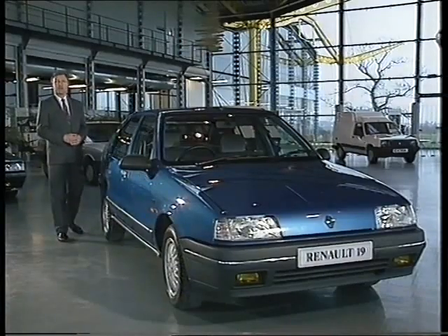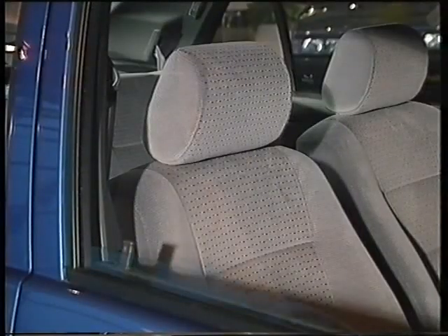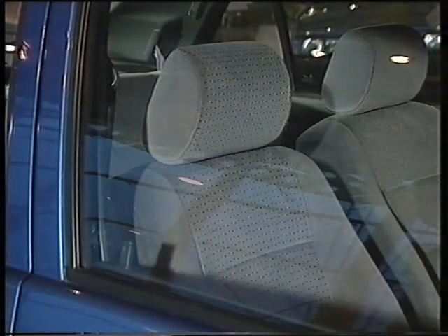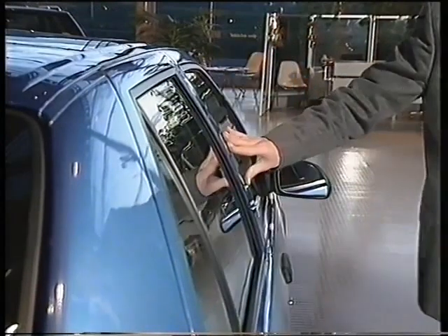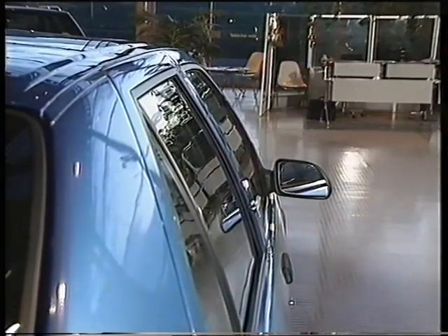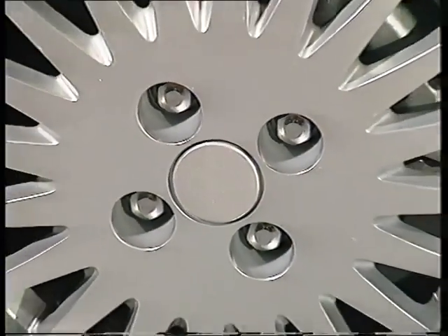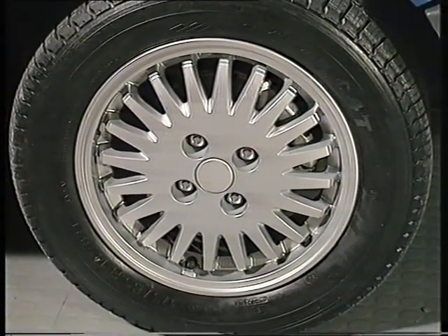Moving on now to the next stage of the walk-round — the off side. The windows are tinted to reduce glare and they also add to the look of the car. The doors are autoclave, which means more space inside, less wind noise, and they look good. As for the wheels, that's up to the customer — they can choose either light alloy or aerodynamic trim on this TXE and the TSE.